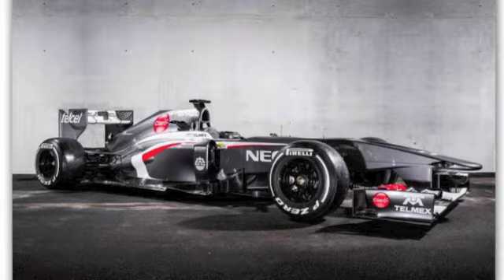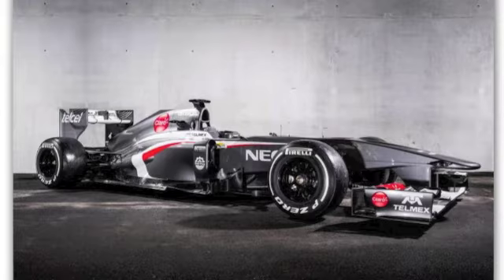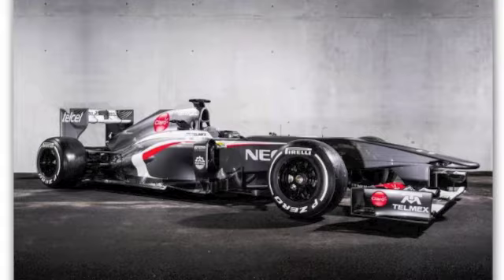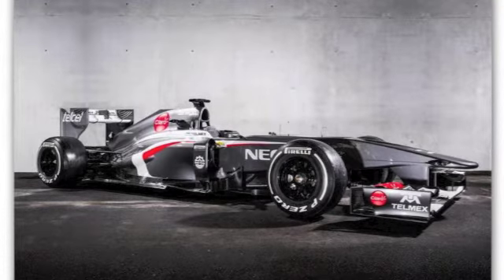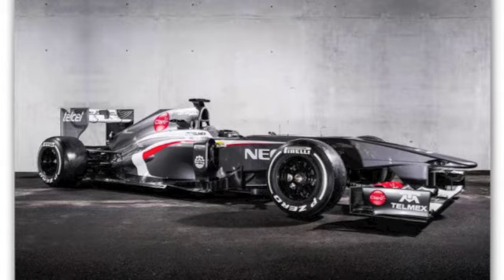Starting from the nose, they have again a hole beneath the nose that is basically to duct the air from underneath the nose above the step nose — that is to improve the airflow over the nose.